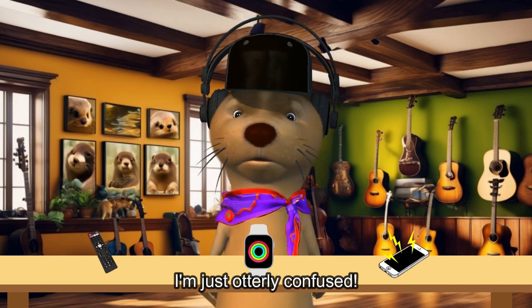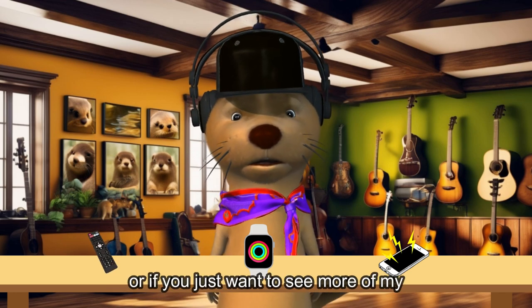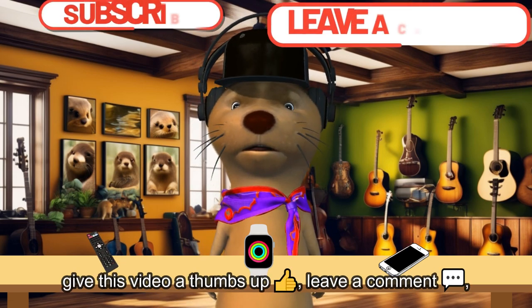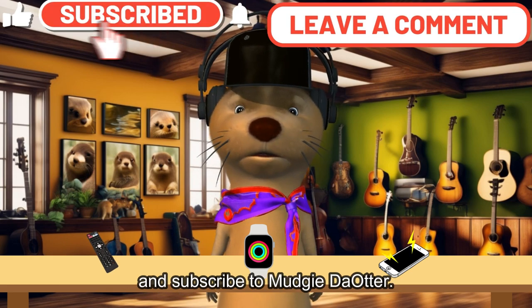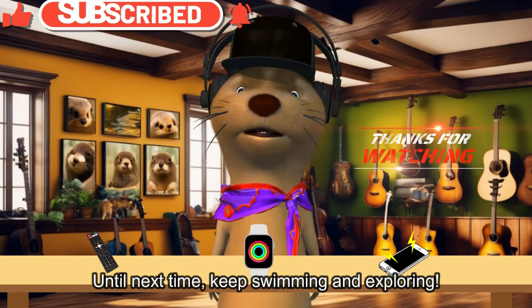Or maybe I'm just utterly confused. If you've got any tips on how to use these, or if you just want to see more of my otterly amazing adventures, don't forget to give this video a thumbs up, leave a comment, and subscribe to Munchy.Otter. Until next time, keep swimming and exploring.